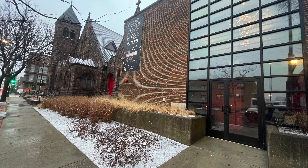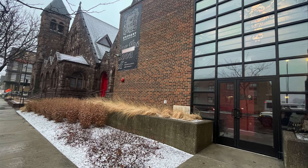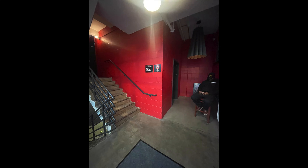Join me as we walk through Epiphany Center for the Arts to get to the sanctuary. As we come in the door off Ashland, we are greeted by a very friendly security person. We go up the stairs, enter, and head through this big bar area, then turn left.